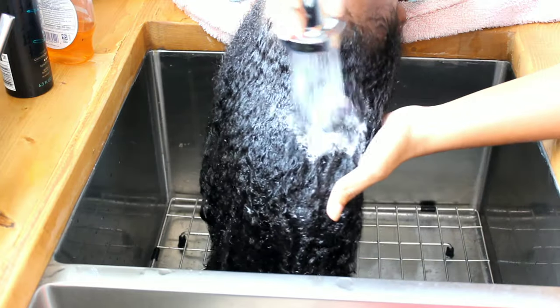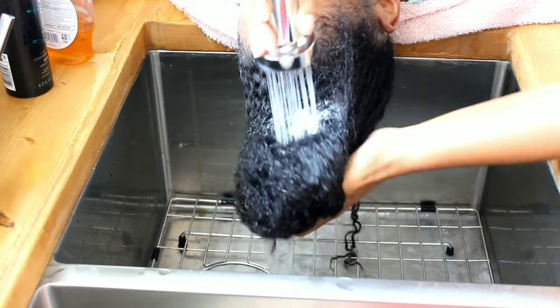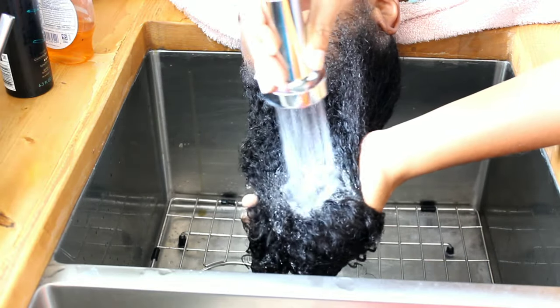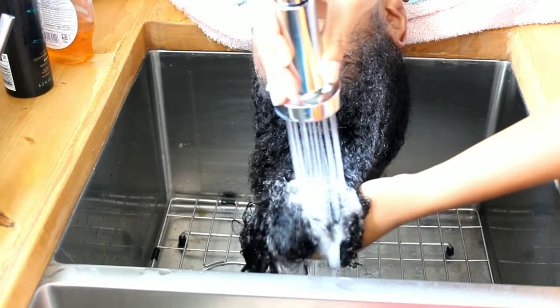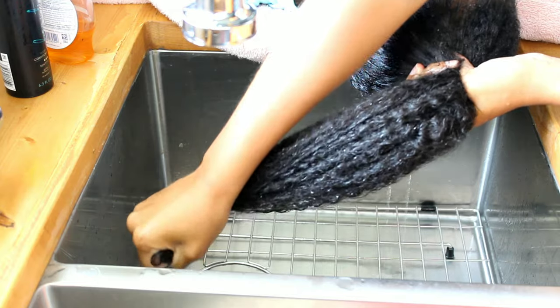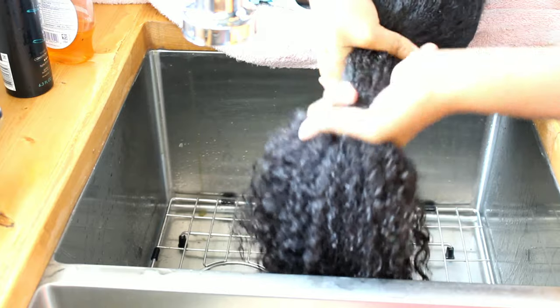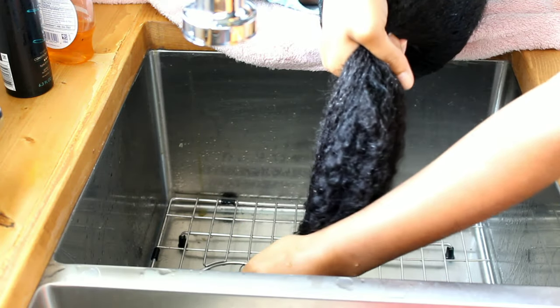I make sure to rinse until the water runs clear. Since Kalia has a lot of hair, I have to rinse thoroughly — especially behind her head and in the center, where a lot of product likes to hide. Sometimes once I get her out of the sink I realize we didn't rinse it all out.